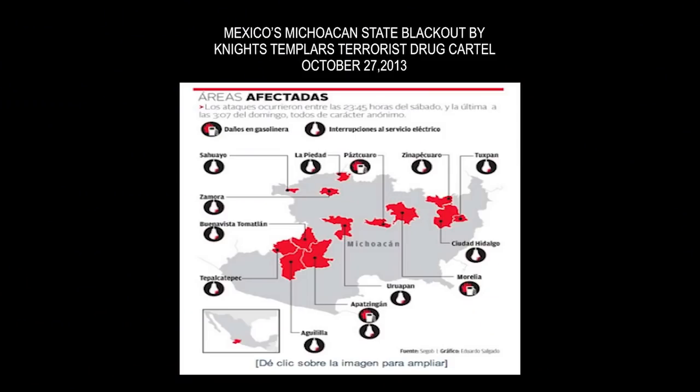Bad guys have actually practiced taking out electric grids already — it's not just a theoretical threat. This view graph shows blackouts that put nearly half a million Mexicans into the dark. It was a blackout caused by a drug cartel, the Knights Templars, a terrorist drug cartel operating in Mexico. They were using conventional explosives to blow up transformer substations. What they wanted to do was put a whole province of Mexico into a temporary blackout so they could go into villages and towns and publicly assassinate village elders and political leaders who were opposed to the drug trade. And they did it — successfully.